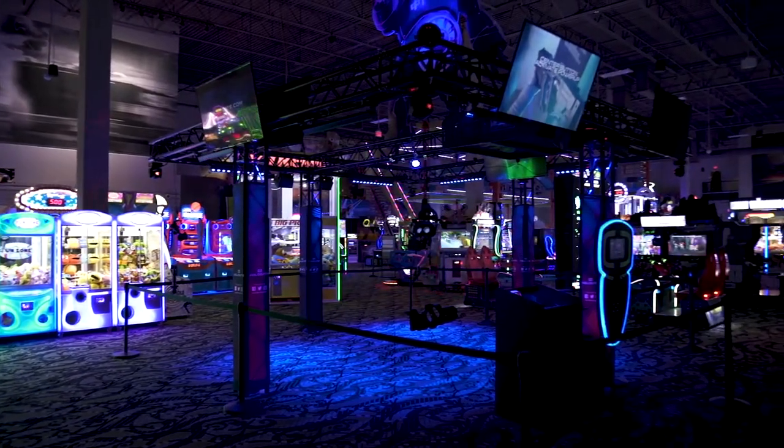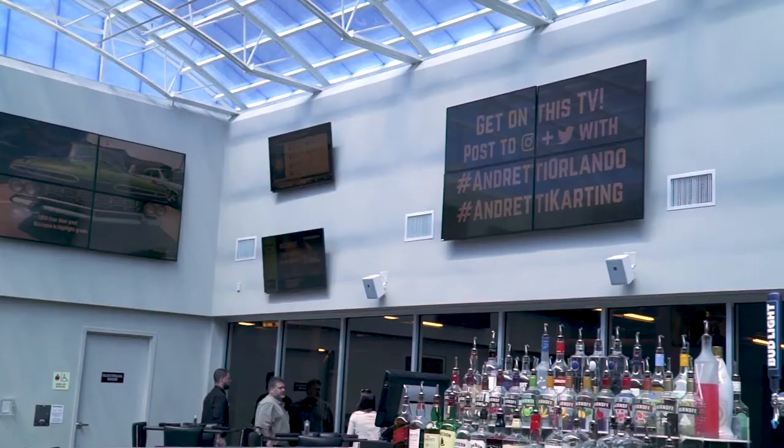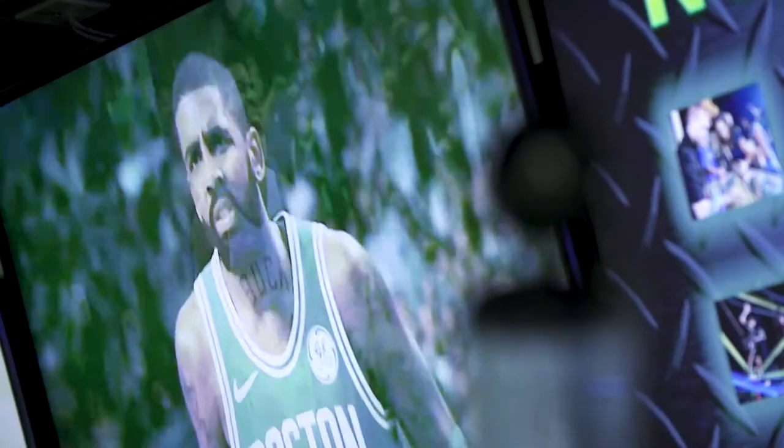We use the TVs in our building to display digital signage — track timing, specials and information, directional, and screens that show all of our social content and direct TV that shows all the latest games and shows.